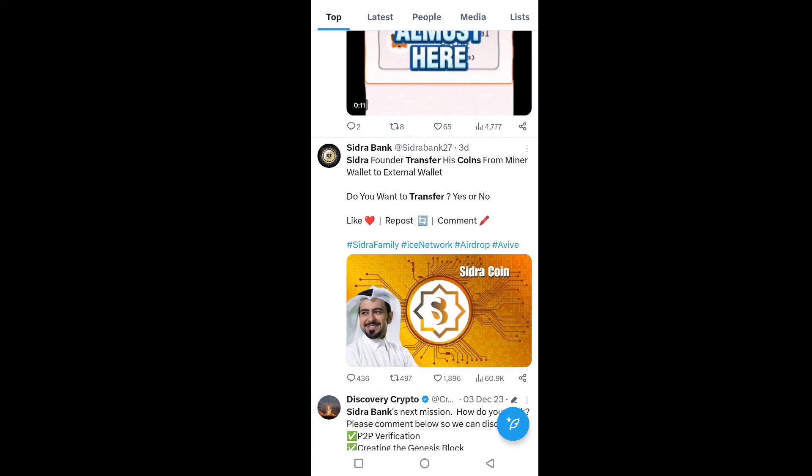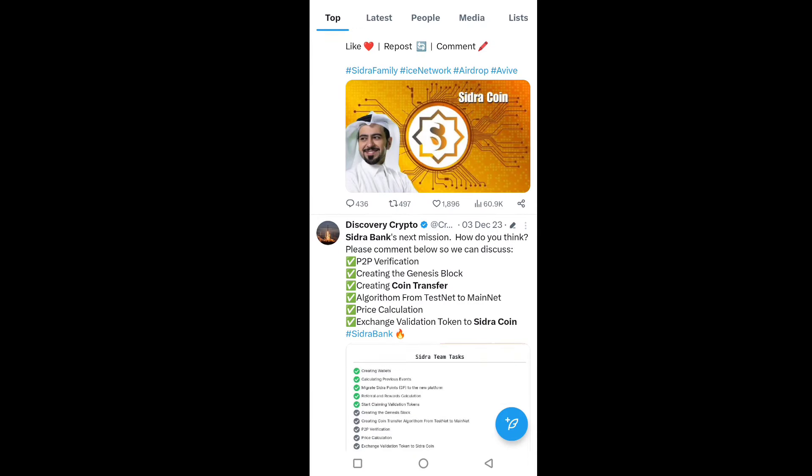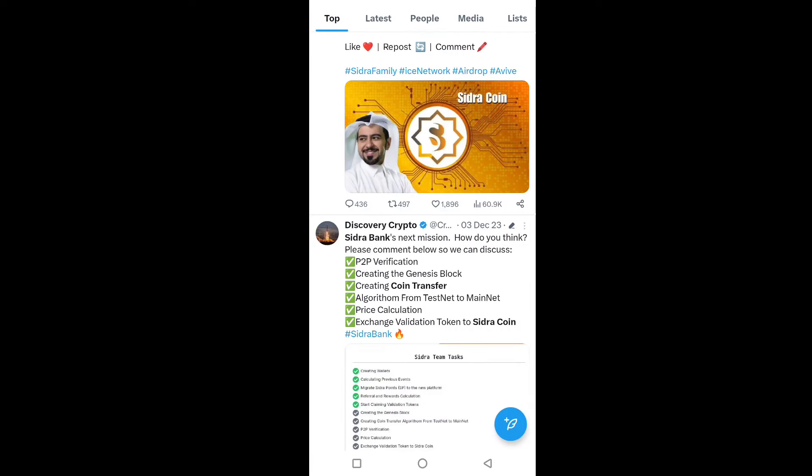Just like the Sidra founder transferred their coins, you will also be able to transfer your coins from the miner wallet to an external wallet. This is the complete update. We are waiting for the mainnet and the P2P transaction verification to complete for all Sidra coin miners. I hope you liked this video. Don't forget to subscribe to the channel. See you in the next video.